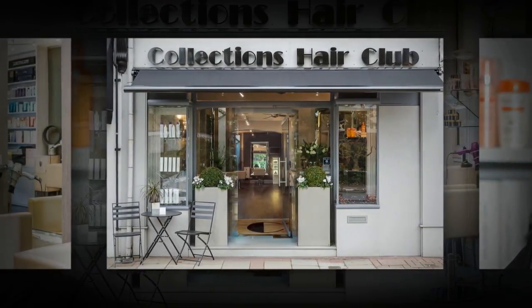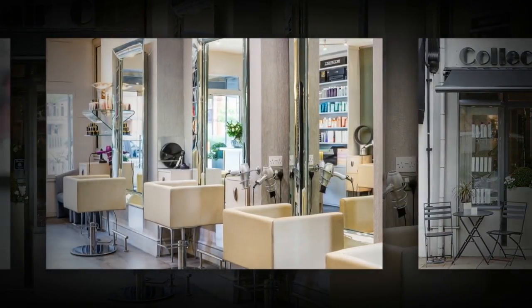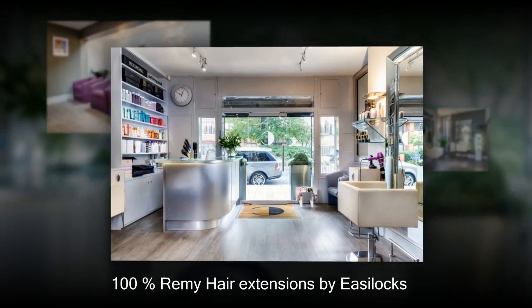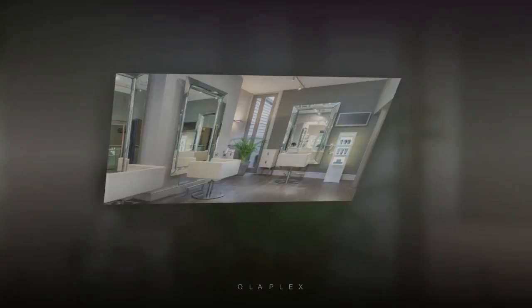At Collections Hair Club, we strive for customer satisfaction. We welcome you to feel at home in our contemporary surroundings and enjoy a wide selection of the latest hair care products and treatments, including 100% Remy hair extensions by Easy Locks, Keratin Complex Smoothing Treatment, and Olaplex.